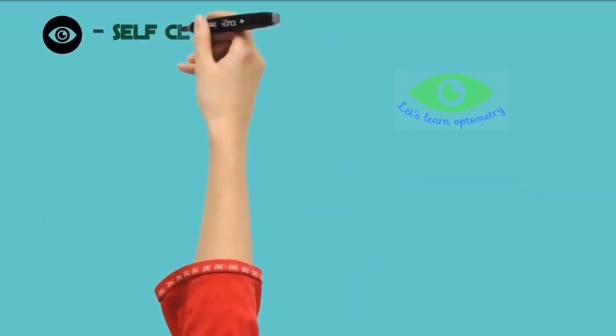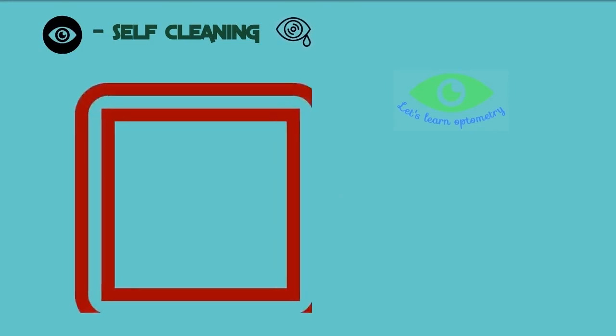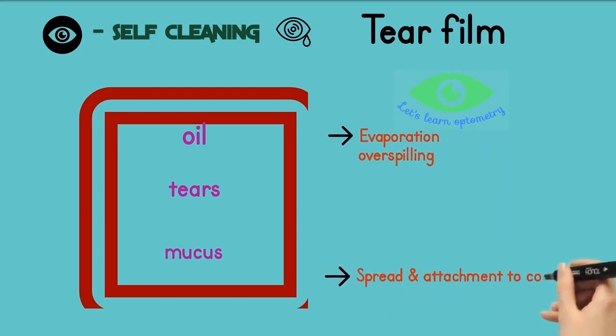Our eye has its own cleaning mechanism, done by the tears. Our eye has some glands which secrete oil, mucus, and tears. Together this layer is called the tear film. The oily layer prevents the tear from being evaporated or over-spilling. The mucus layer helps in the even spread of the tear film, and the tear layer helps keep the surface moist and protects it from infections.